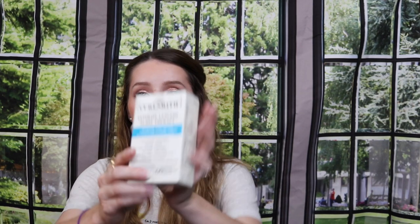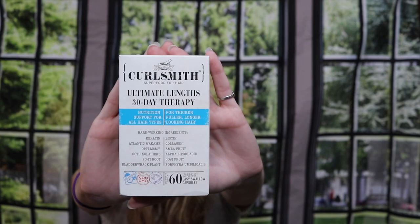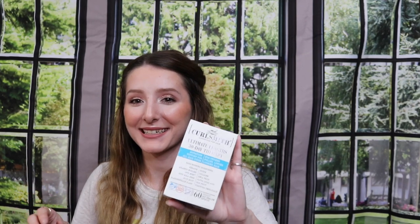The next thing I got is this Curlsmith Ultimate Links 30-Day Therapy — they're hair supplement pills. I already went through one box and waited about a month before repurchasing, but I'm trying to stick to it because I want my hair to be healthy and grow longer. It has ingredients like keratin, biotin, Atlantic wakame, collagen, amla fruit, alpha lipoic acid, and goji fruit. It's a month supply — 60 tablets, two a day — and I'll update you on that hair journey.